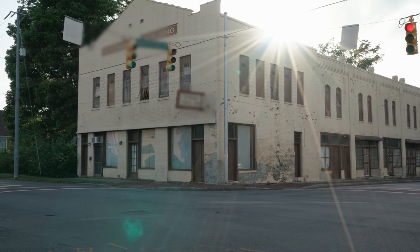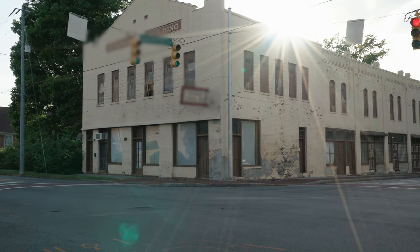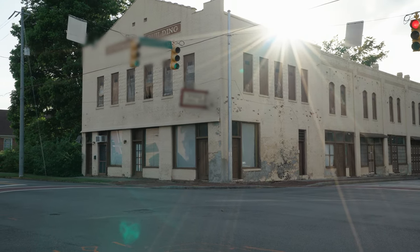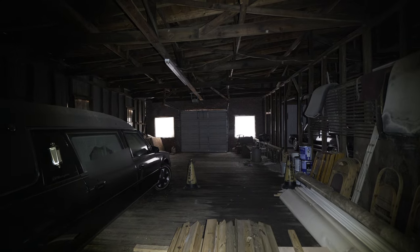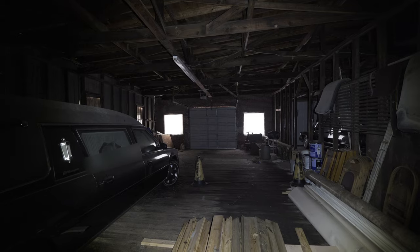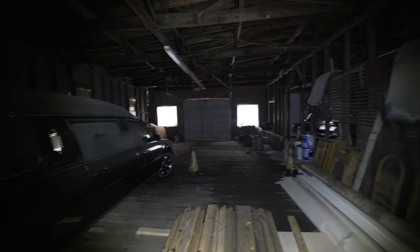Not much is known about this funeral home. The only notable details I could dig up are that I found the owner's ashes inside and that the last obituary from this funeral home was the owner. And just like that, we made it inside.